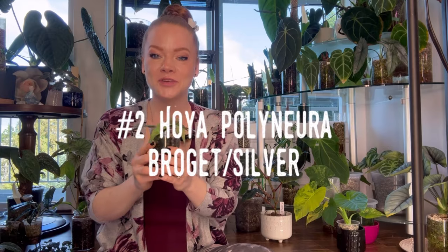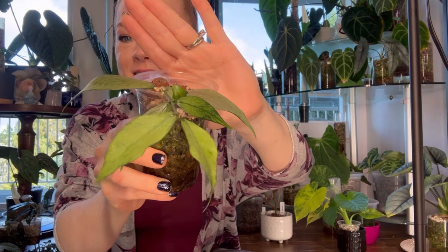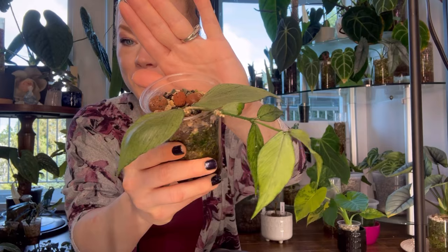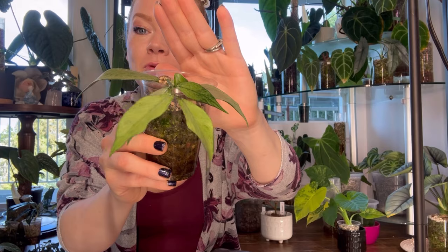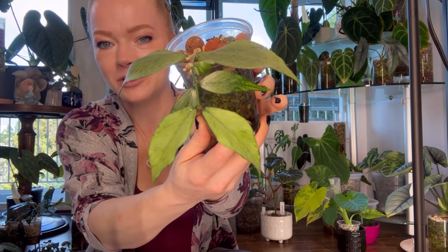Hoya number two is Hoya Polyneira Broge, or Hoya Polyneira Silver. This Hoya is sister to the Polyneira Green, but it has exceptionally silver leaves, which makes it a beautiful Hoya to grow. This Hoya will also cascade down your plant shelf and will look so pretty doing so. I have mine growing in pond with no drainage, and she is just living her best life.